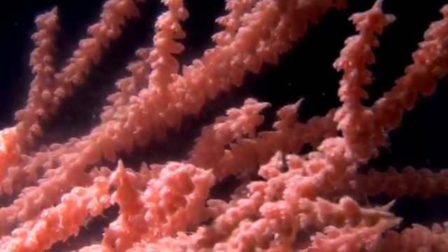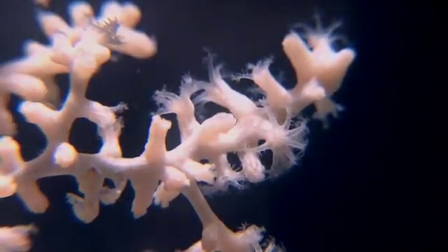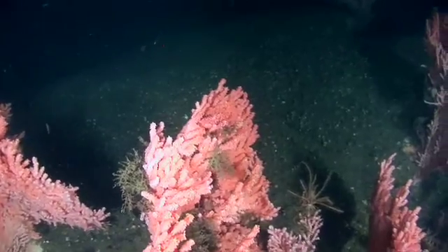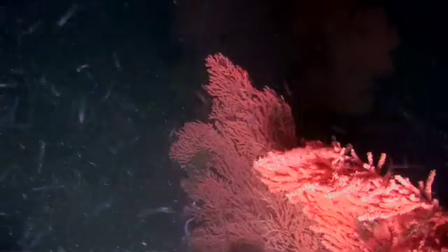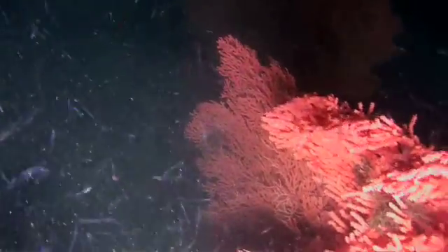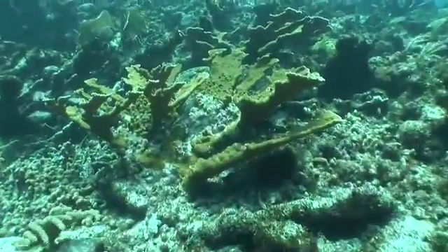They also have stinging cells in their tentacles, so these are octocorals. They have eight tentacles, and those tentacles are laden with nematocysts, or stinging cells, which they use to capture zooplankton, but they also feed upon organic matter in the water column.